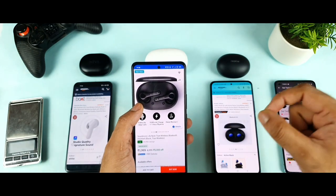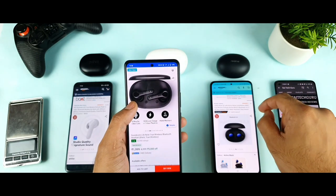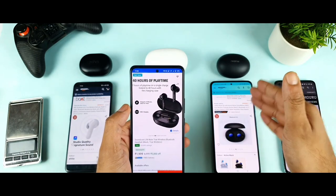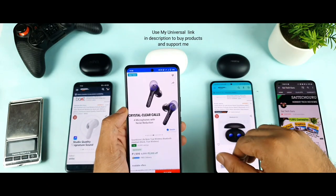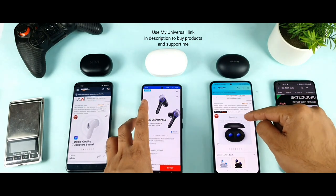For battery life, all three buds have a close range — nothing major to differentiate them. For voice quality, both Realme Buds Q2 and Soundcore Life Note are really great — they each have four microphones, two per bud. The Miivi Duopods is not that great in terms of voice quality, which is another thing worth addressing.